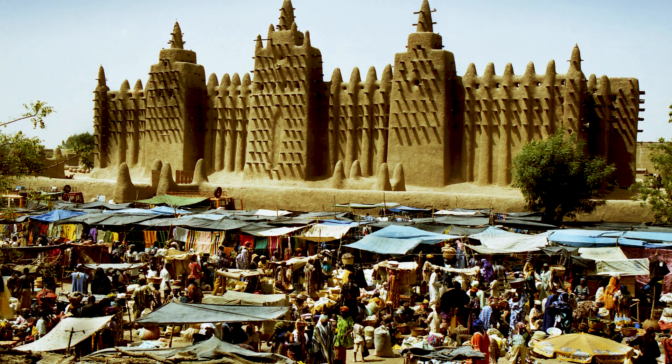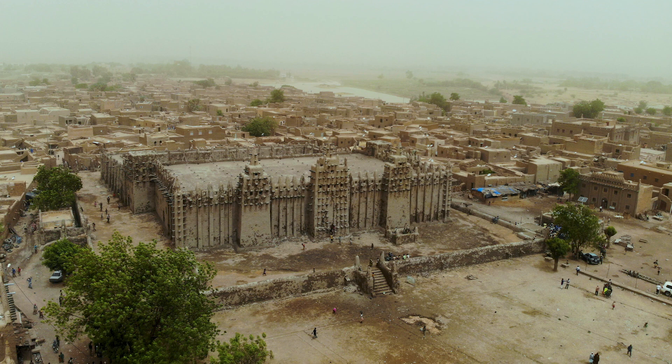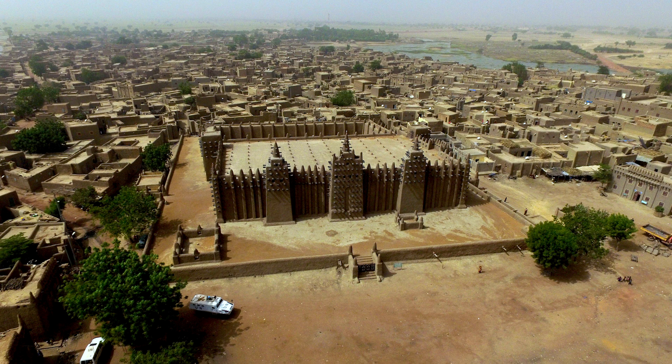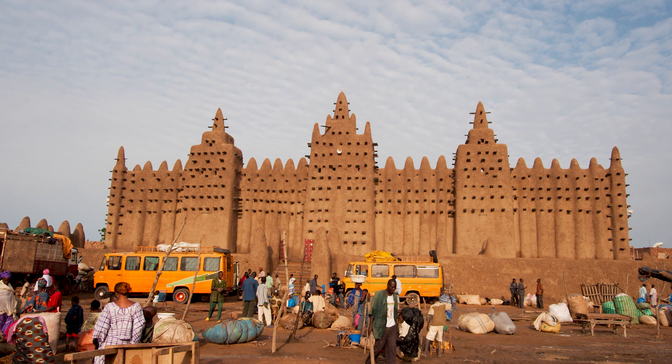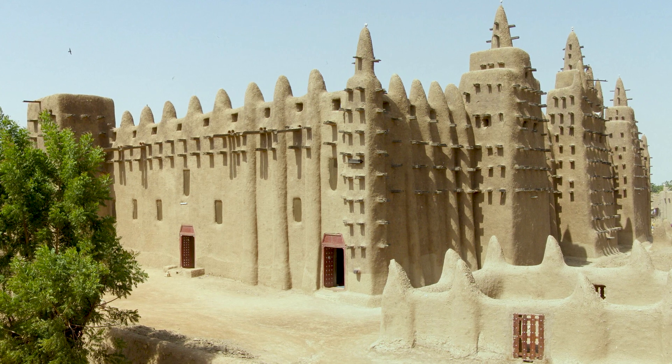The Grand Mosque in the city of Djenné, Mali, in West Africa is called the largest adobe building in the world and is an extraordinary example of adobe architecture. With 100 meters in length and 40 meters in width, the architecture of this mosque was carried out by skilled artists and craftsmen from different generations, and it was made to be impervious to rainwater.